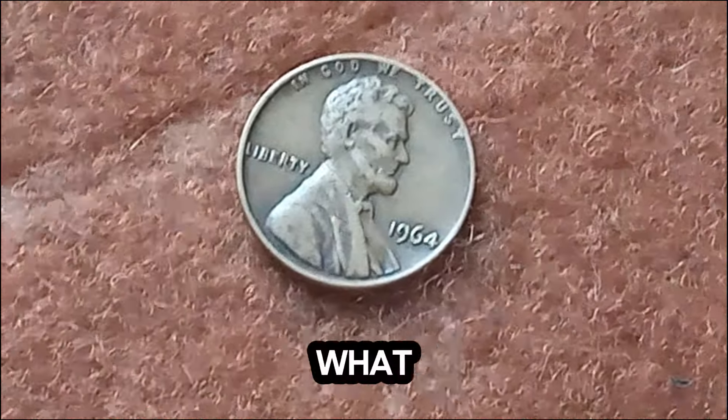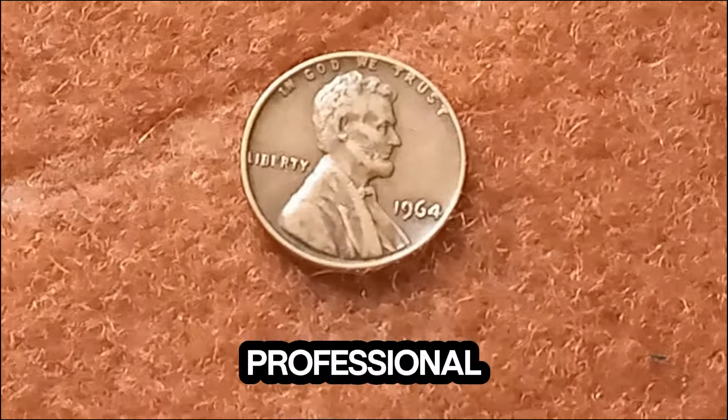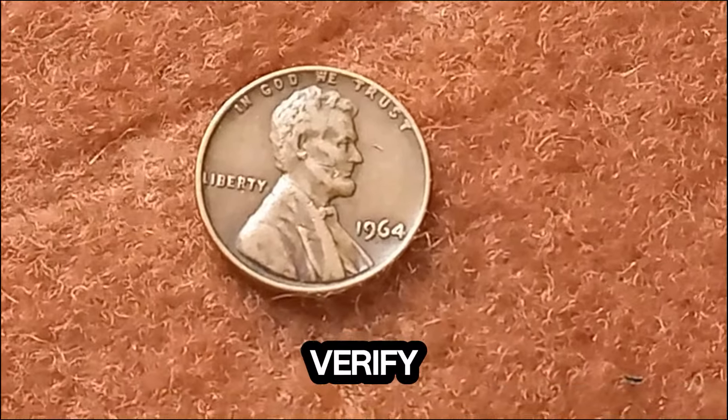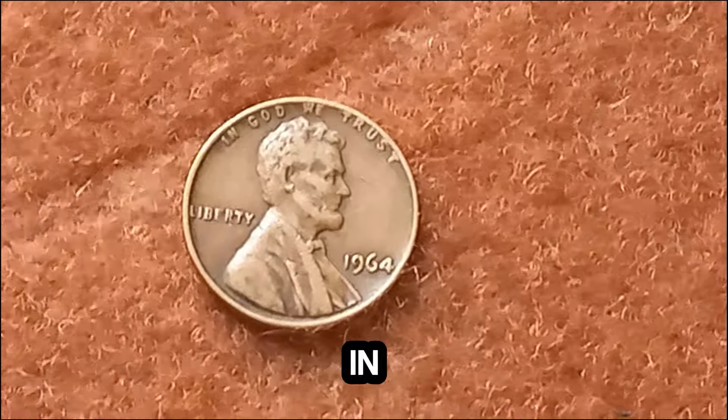So what should you do if you think you have a rare penny? First, get it authenticated by a professional coin grading service. They'll evaluate its condition and verify its authenticity. And who knows — you might just have a hidden treasure in your collection.